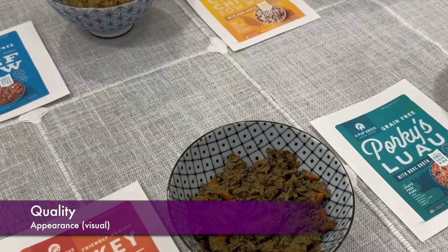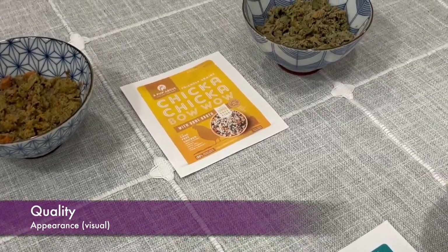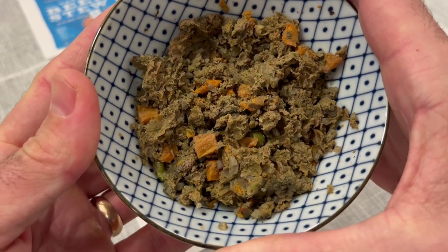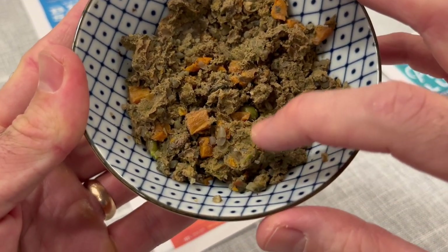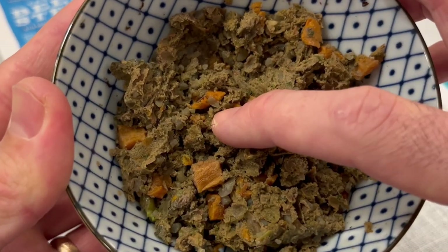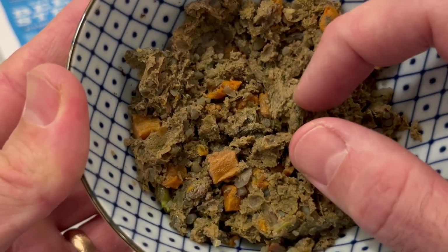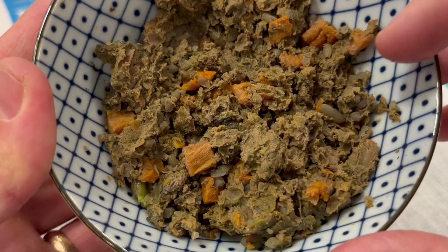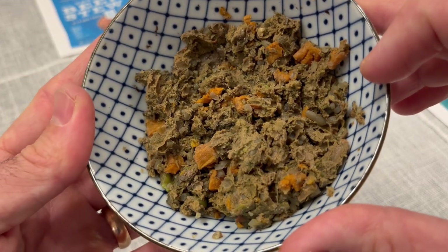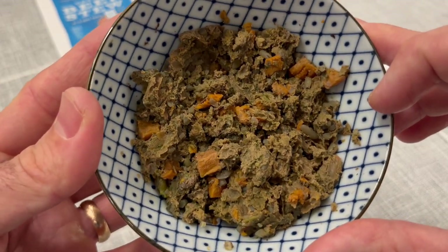Let's take a close-up look at these recipes from A Pup Above, starting with the Turkey Pawea. You can see nice chunks of the ingredients — some green peas, some carrots, grains of rice, and definitely chunks of meat in there. To be honest, I thought these would look a little bit nicer based on the pictures on the website, but really not too bad. Definitely looks palatable.